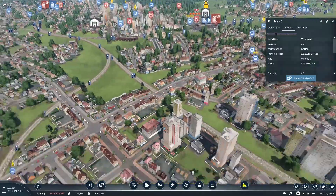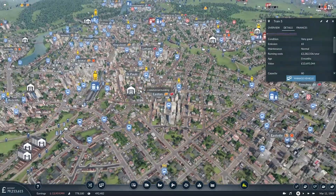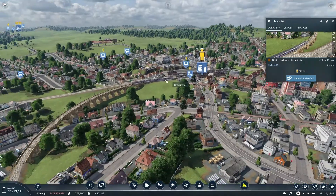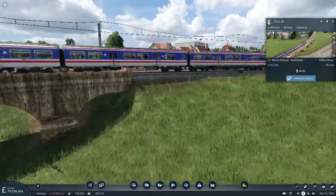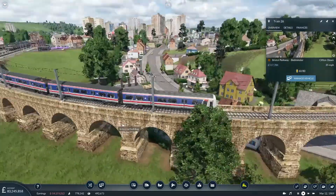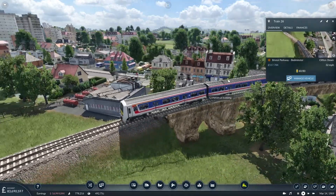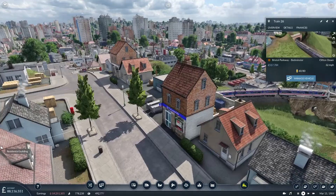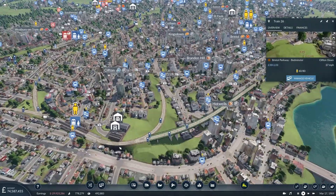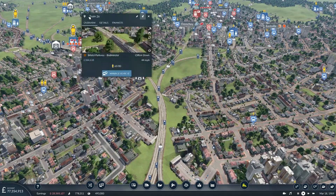I want to see the other one at Bedminster. I'm totally lost on this map again — I always am. There's Bedminster, and there it is — a lovely looking model. Right, we'll see how those bed down. They are significantly increasing my costs, but they're going faster. I'm not quite sure how fast they'll actually be able to get on this mostly urban line — it cuts across the city to Clifton Down and then out through more city. It really is a city service.